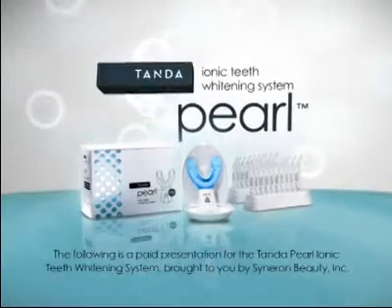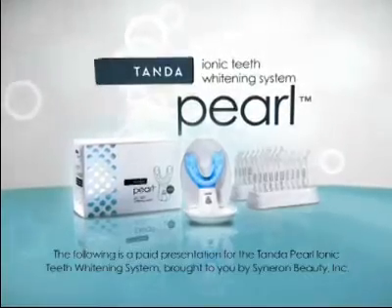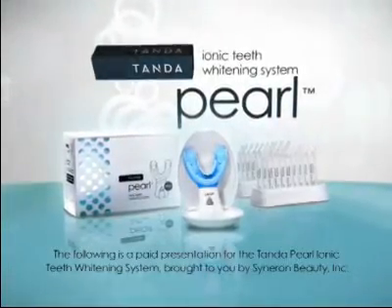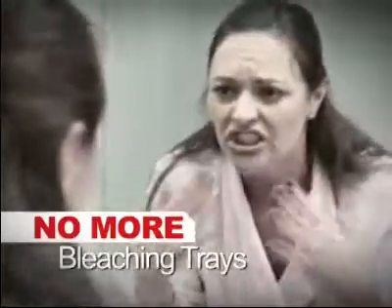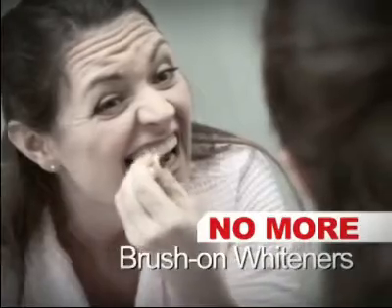The following is a paid presentation for the Tan to Pearl Ionic Teeth Whitening System brought to you by Cineron Beauty. Why struggle with whitening strips that can make your gums and teeth ache, messy trays and gels, or brush on whitening chemicals?